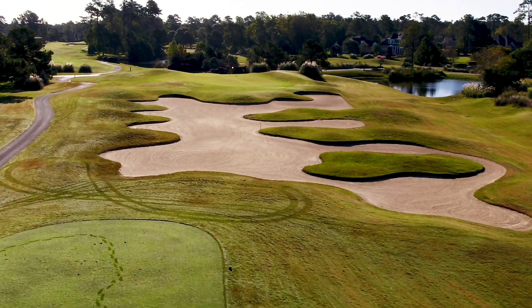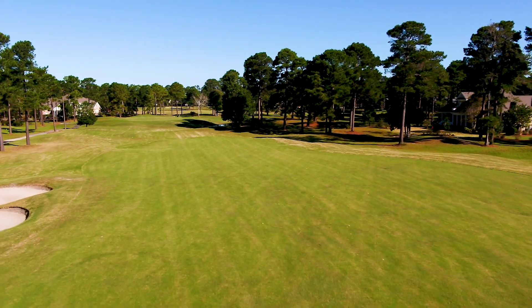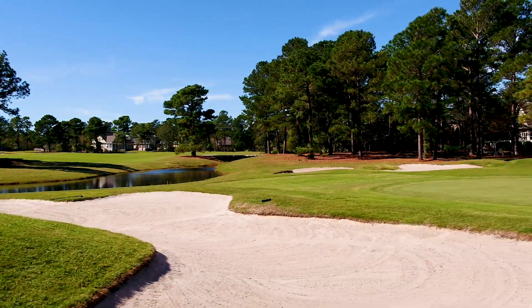Under the watchful design of master architect and land planner Tim Cate, a dynamic and exciting layout came to life, one sure to challenge and thrill every caliber of player.